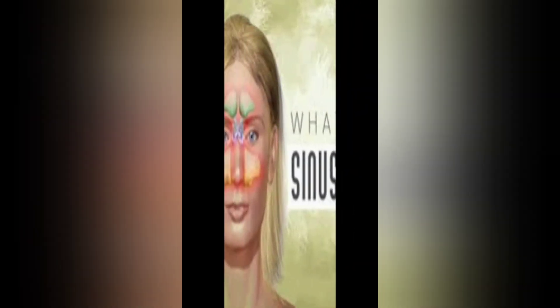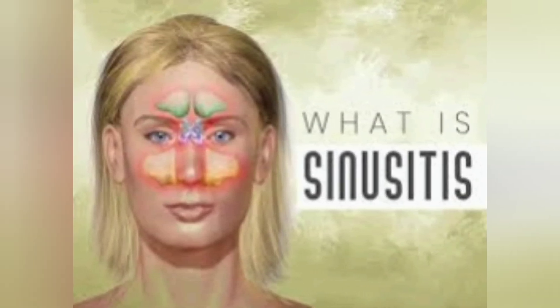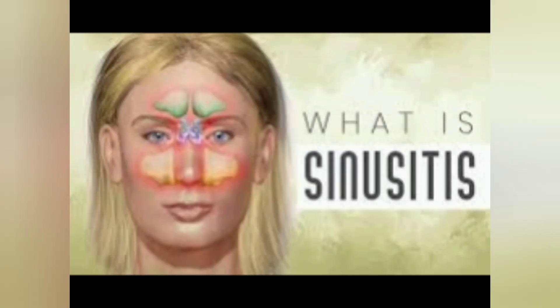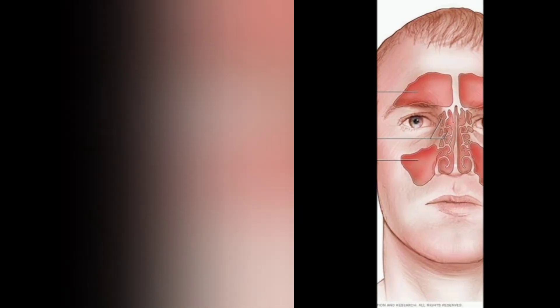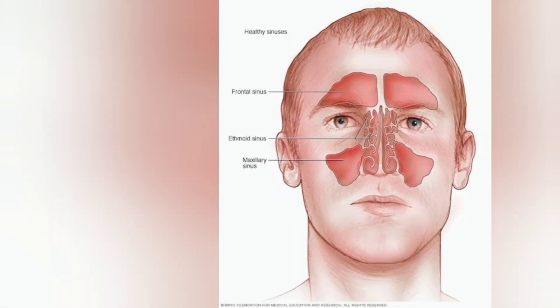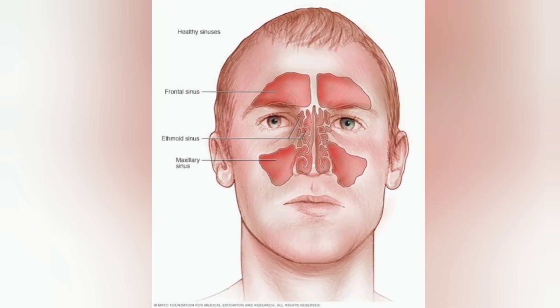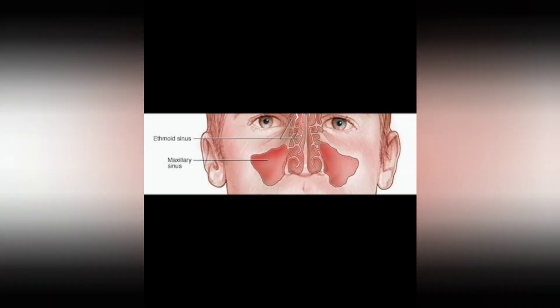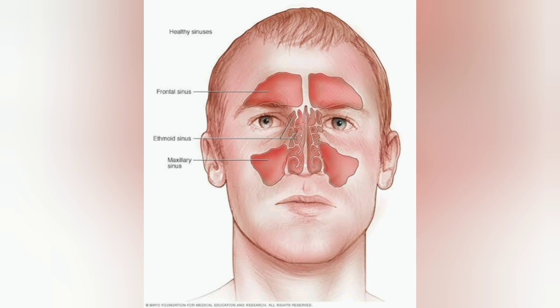First of all we need to discuss what is sinusitis. Sinusitis is an inflammation or swelling of the tissue lining your sinuses. Sinuses are structures inside your face that are normally filled with air. Bacterial infections, viral infections and allergies can irritate them, causing them to get blocked and filled with fluid. This can cause pressure and pain in your face, nasal congestion and other symptoms.